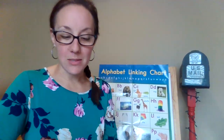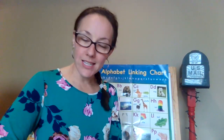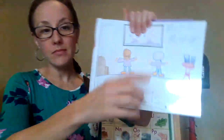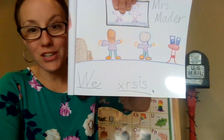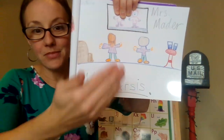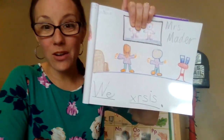Oh, boys and girls, I'm very excited. And your teachers, Mrs. Cascard and Mrs. Counters, are excited to see how your sentence is coming. We're going to be looking for a couple of things: Do you have your name? Do you have a colorful, interesting picture? Do you have a capital letter? Do you have spaces? Do you have an ending mark? And lots of sounds.